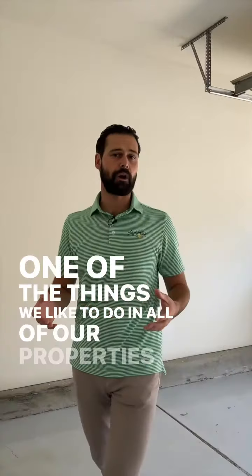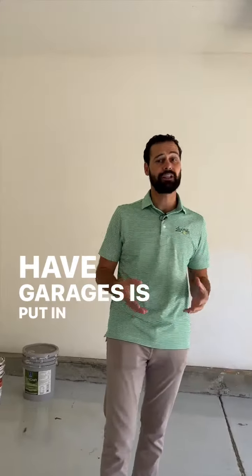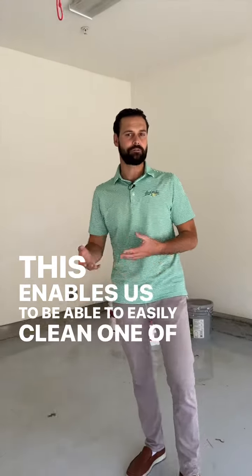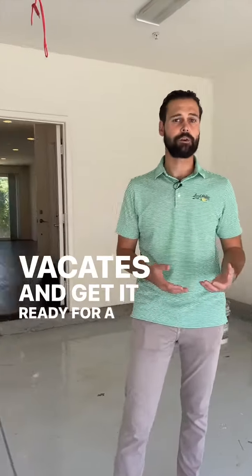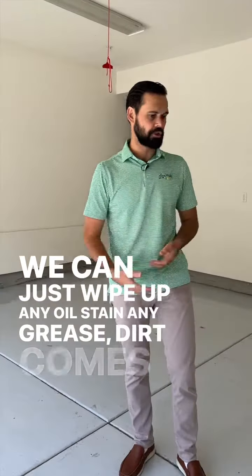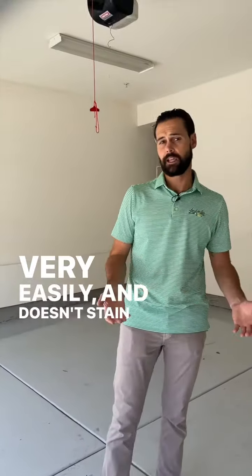One of the things we like to do in all of our properties that have garages is put in epoxy. This enables us to easily clean when a tenant vacates and get it ready for a new tenant. We can just wipe up any oil stains, any grease — dirt comes up very easily and doesn't stain the concrete.